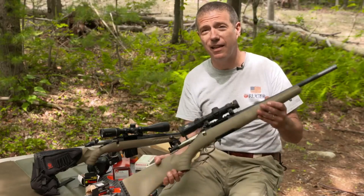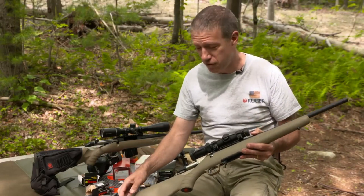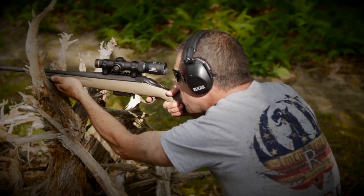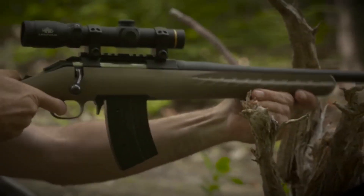The adjustable Ruger Marksman trigger system ensures a crisp and consistent pull, enhancing accuracy. With a flush-fit rotary magazine and a one-piece scope rail, it offers practicality and versatility.